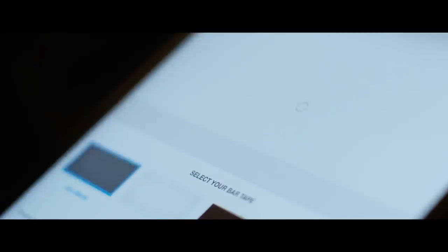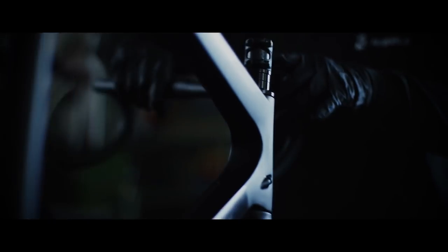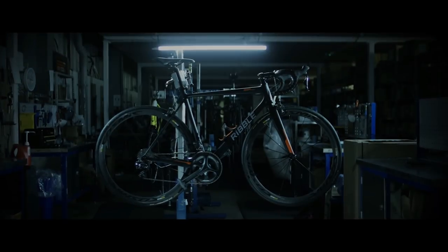The Mavic Aksium wheels are light yet bomb-proof, so they'll handle the miles and rough roads, while the Continental Ultra Sport tyres are a mark of quality and will deliver lots of grip and puncture resistance. The Shimano Tiagra groupset is 10-speed and offers plenty of range for getting up and downhill with a wide 11-32 cassette. The groupset is very reliable and the ergonomics are first class — you won't miss that 11th sprocket from the 105 above it.